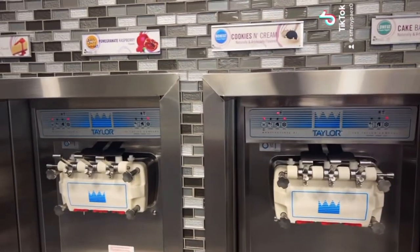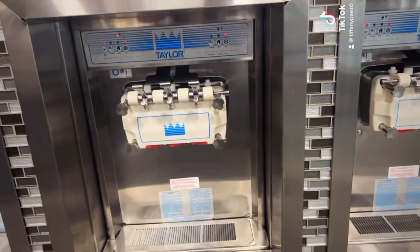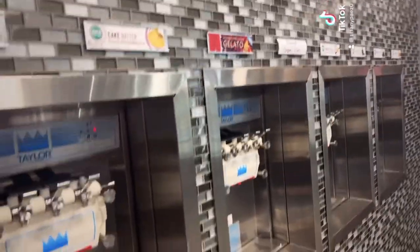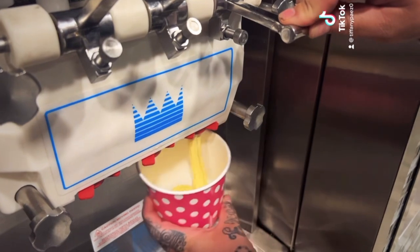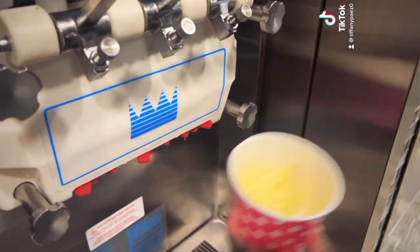We'll do a little bit of cake batter. You want to hold this? I'm going to do a little bit of cheesecake.